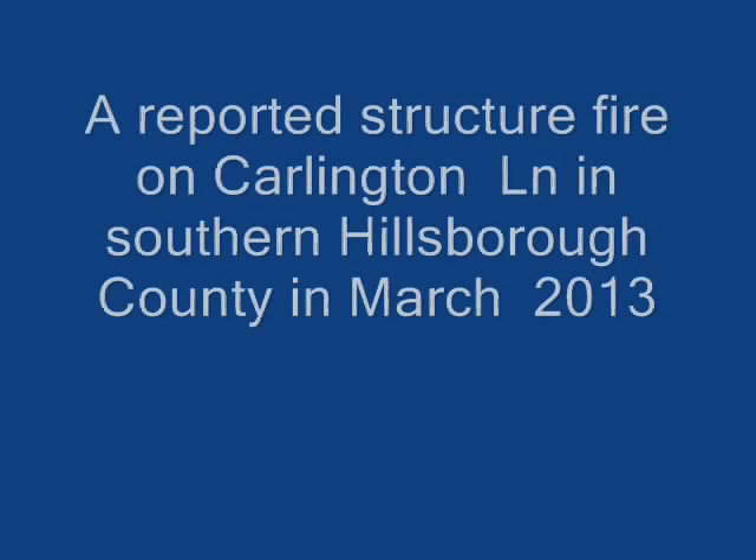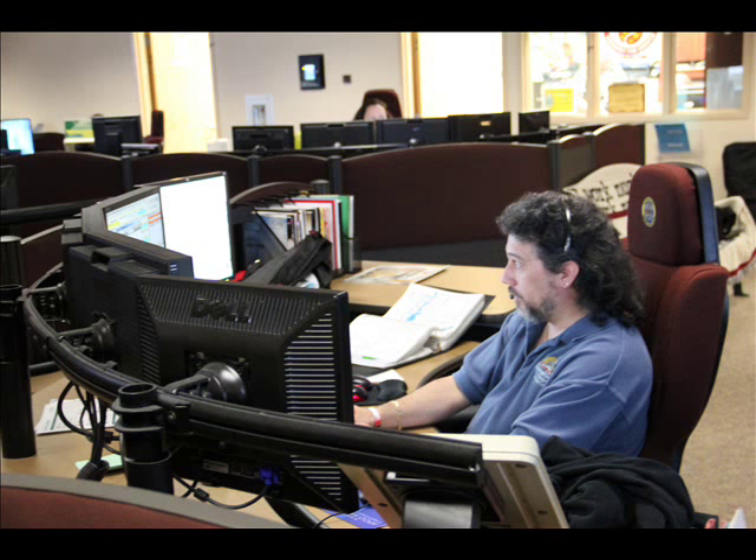First call from Battalion 4: Engine 3, Rescue 3, Engine 29, Engine 12, Truck 28 — response to fire, Box 2709. All units responding to 13011 Carlington Lane, switch over to Tac 3. Tac 3 from Command.